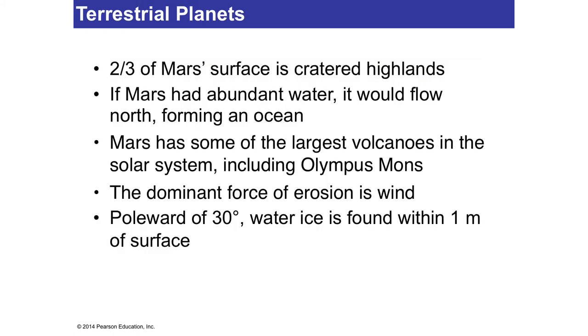In the last picture we saw the large Olympus Mons volcano — ridiculously big, way bigger than anything on Earth. There is wind because Mars does have a weak atmosphere. At the poles, they have found frozen water under the surface, within a meter of the surface.